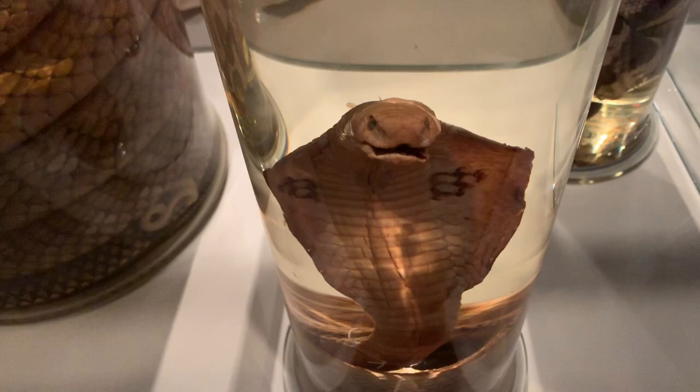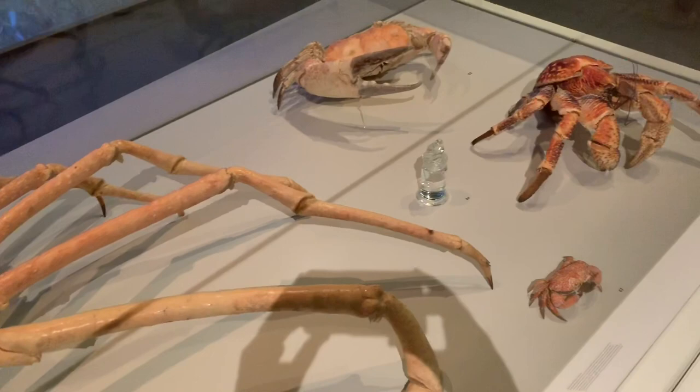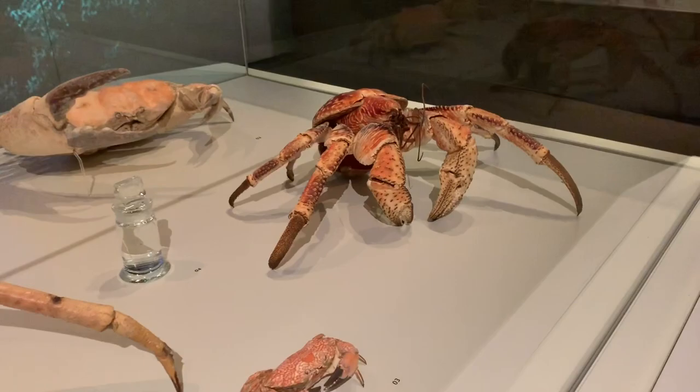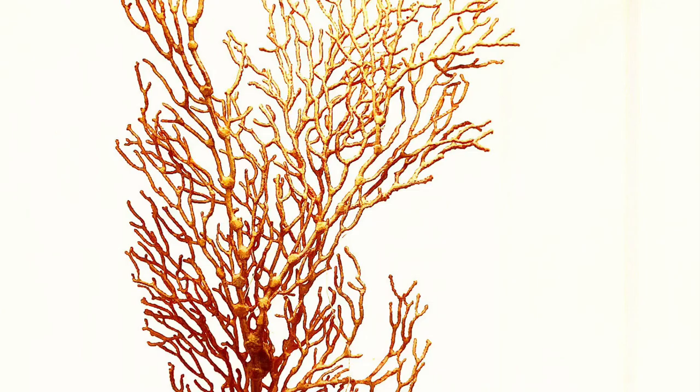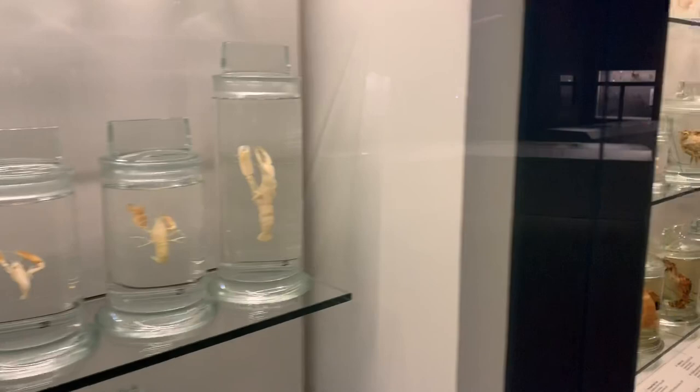Oh look, yummy crabs! Not sure if that looks very yummy. And of course there are arthropods, which make up 80% of all living things on Earth.